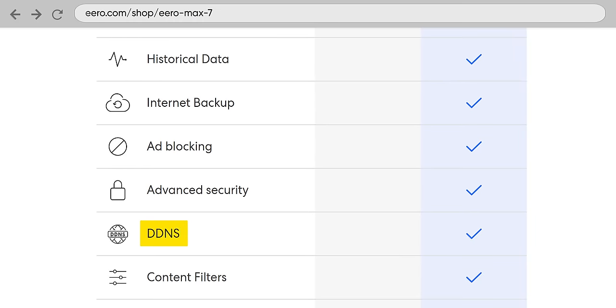Dynamic DNS is also part of the subscription. And I guess if you can afford the Eero Max 7, you can afford the subscription. Holy crap — this two-pack is $1,100 US dollars.